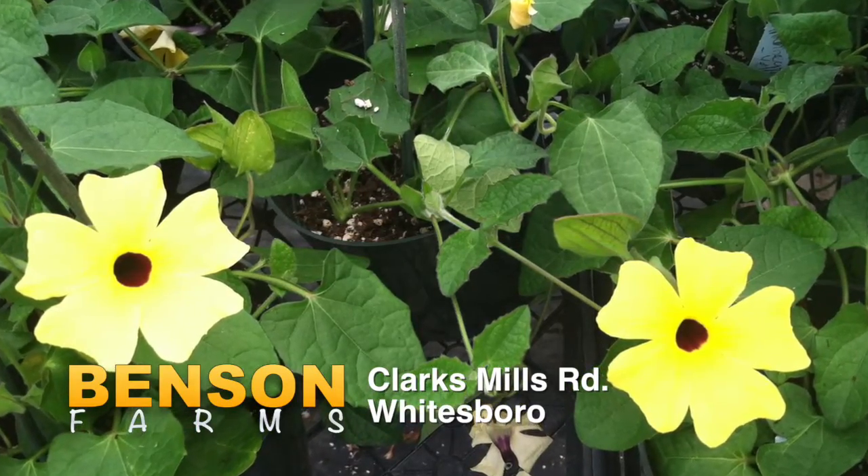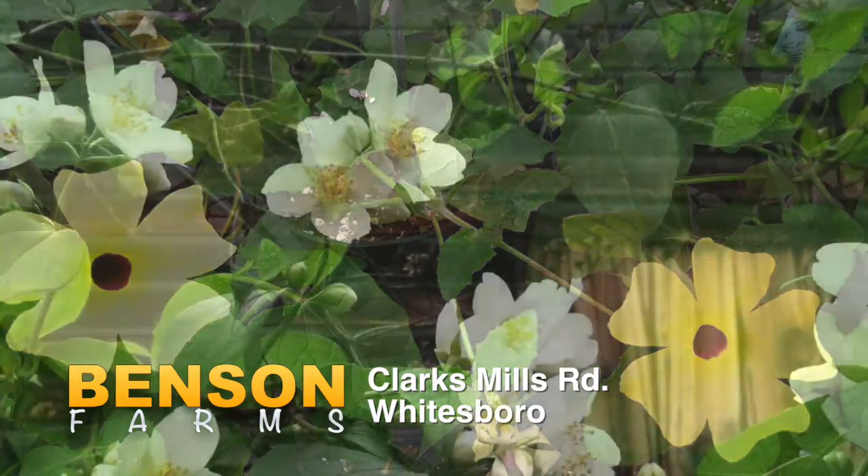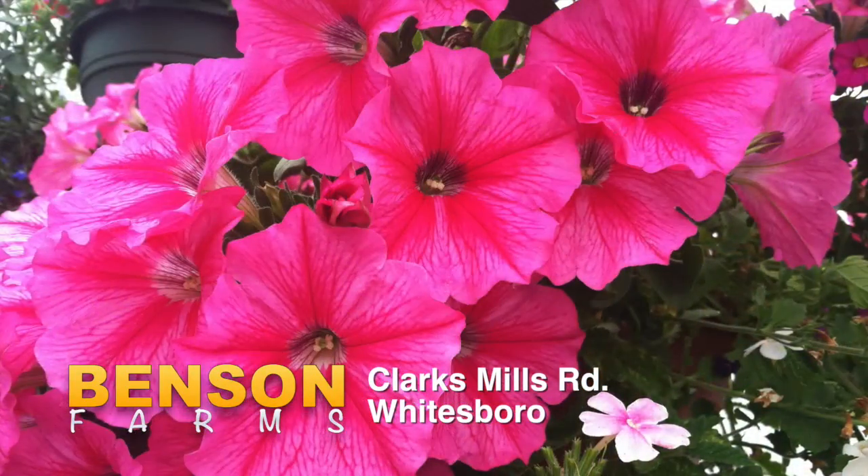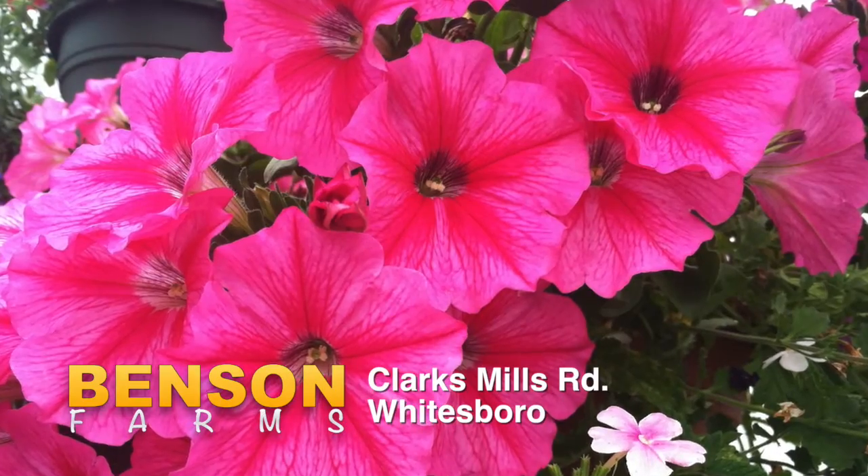And with the advice you receive from Doug Benson, you won't need a green thumb. Have questions on houseplants? The people at Benson Farms can help you with their proper care too. Stop in today. Enjoy the colors and fragrance of spring.